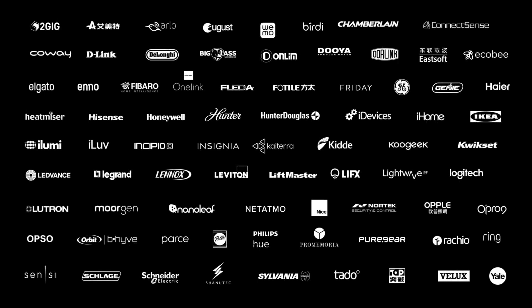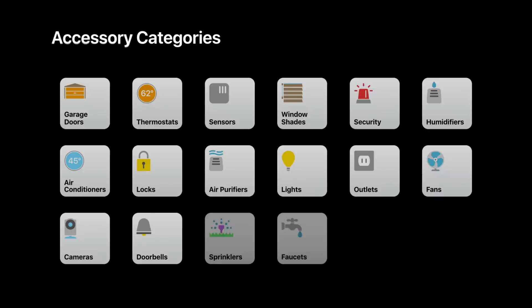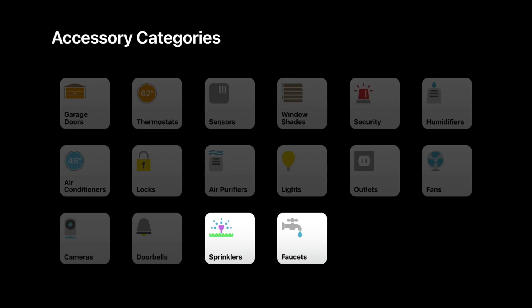Greetings everyone, it is Andrew here from IDB with 20 new features for HomeKit inside of iOS 11. Manufacturer support is ramping up and as well as all these other accessory categories, there are two new ones inside of iOS 11, namely sprinklers and faucets.